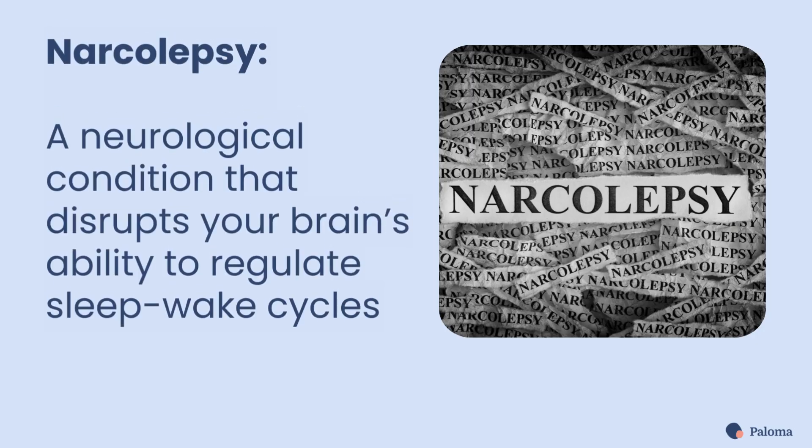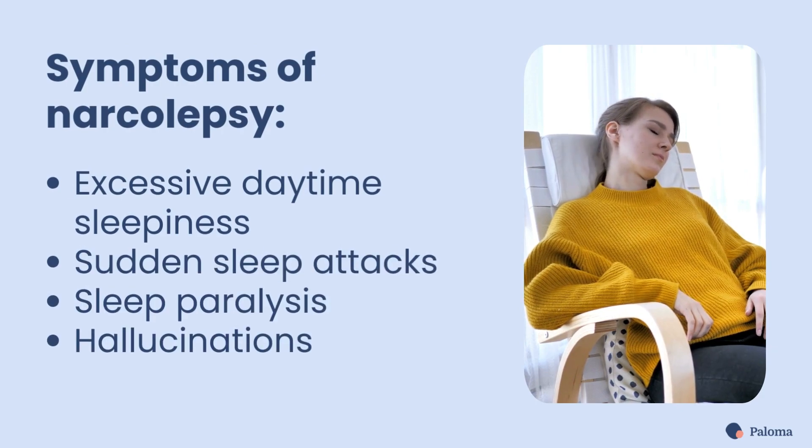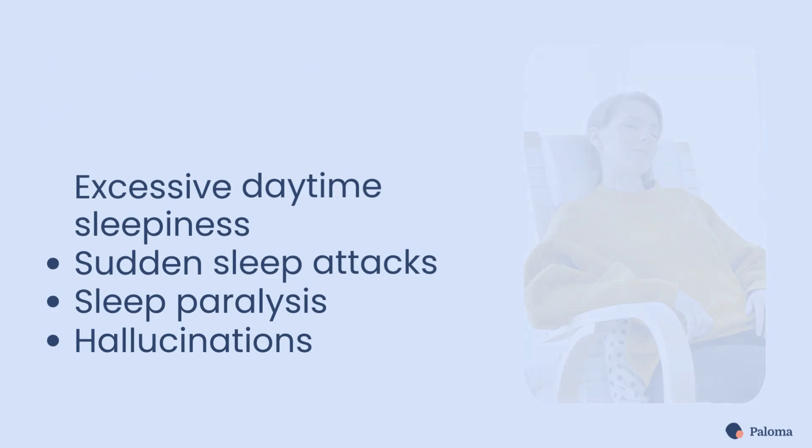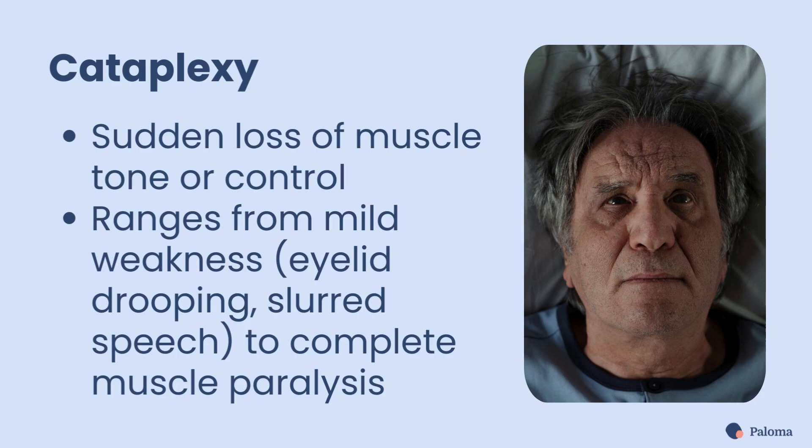Narcolepsy is a neurological condition that disrupts your brain's ability to regulate sleep-wake cycles. Symptoms include excessive daytime sleepiness, sudden sleep attacks, sleep paralysis, and even hallucinations. Another characteristic symptom of narcolepsy is cataplexy, which is the sudden loss of muscle tone or control. Cataplexy can range from mild weakness, like drooping of the eyelids or slurred speech, to complete muscle paralysis.